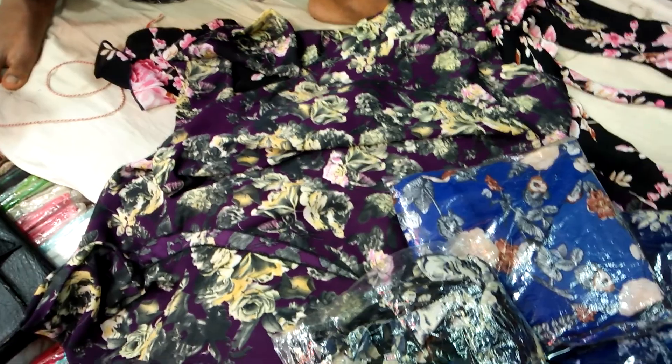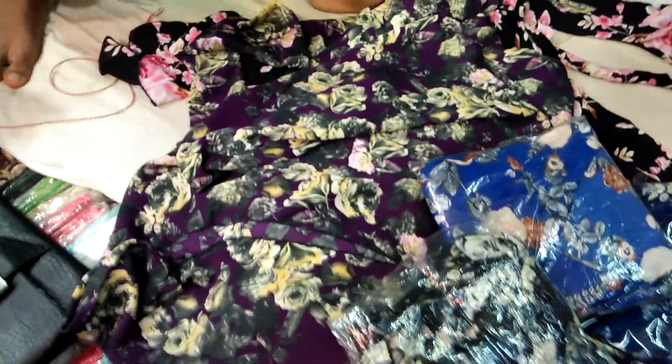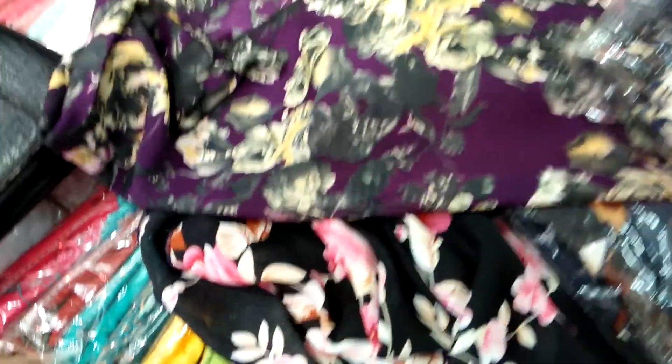Yeah, it's a print. It's a print. It's the same. It's a printer. It's paper.